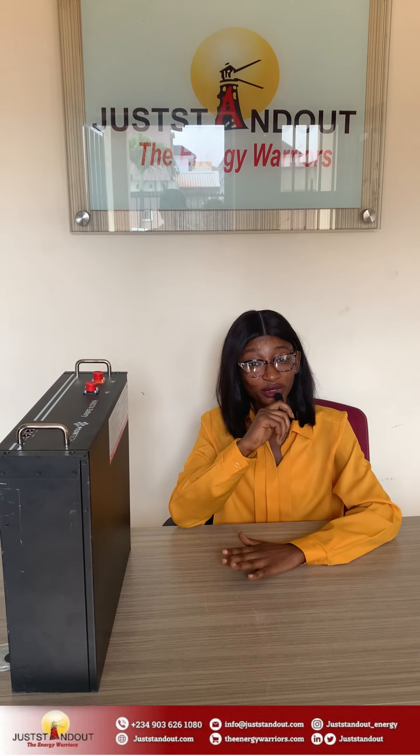Hello everyone, today we are going to be talking about six advantages of using Pylontech high voltage batteries with Juststandout high voltage smart hybrid inverters for your solar solutions.